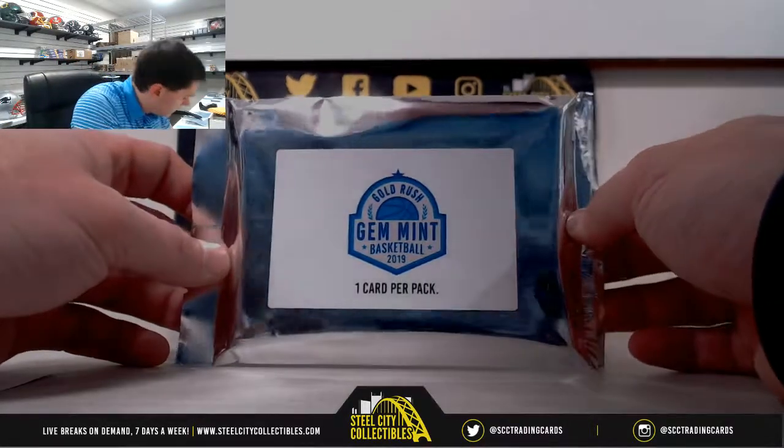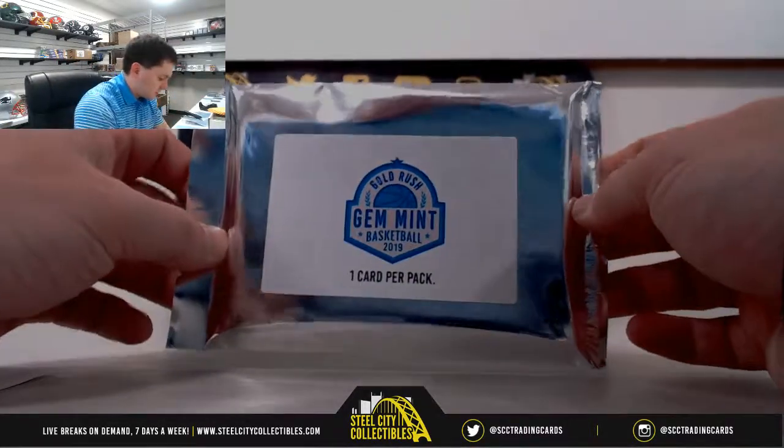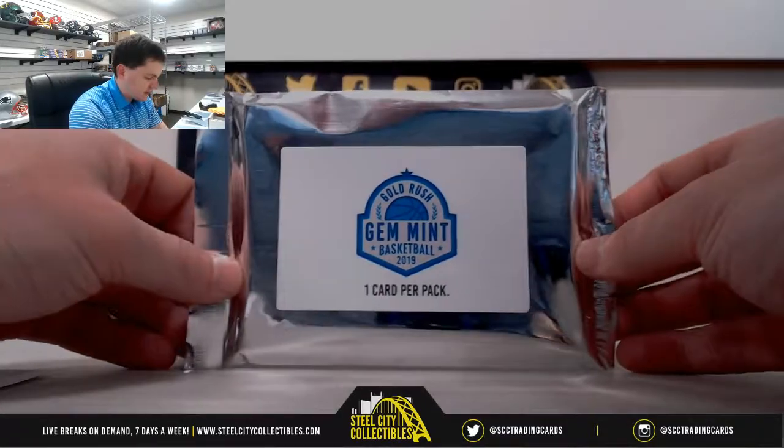Alrighty, next up for Thomas, we have one of our 2019 Gold Rush Gem Mint Basketball Packs. Good luck.